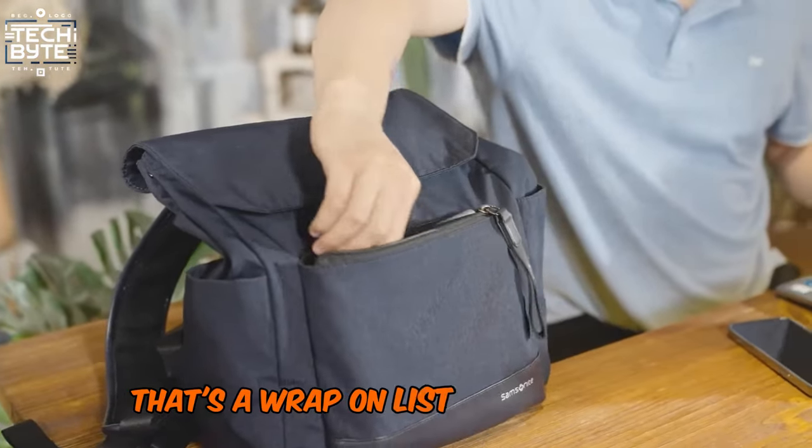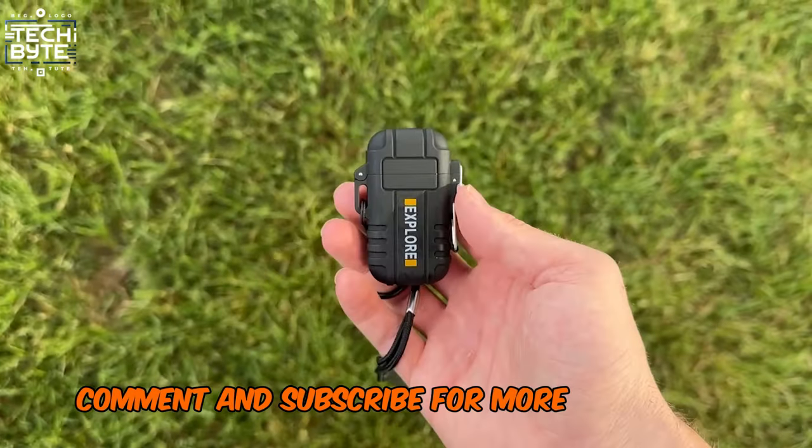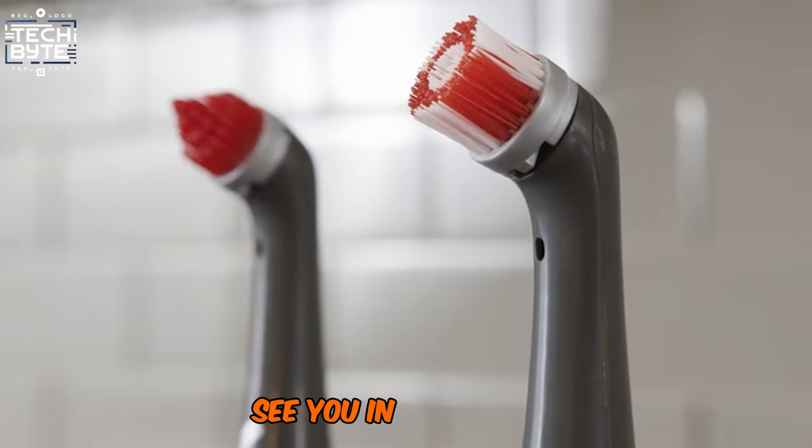That's a wrap on our list of the coolest gadgets. Don't forget to like, comment, and subscribe for more tech-tastic content. Till then, keep your devices charged and your curiosity sharper. See you in the next video!